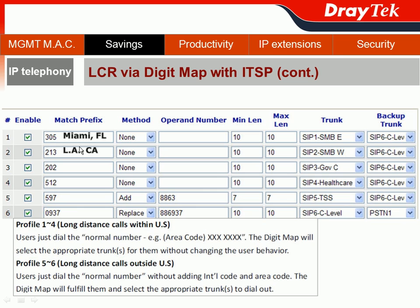Another example is for the SMB West team. They have important customers located in Los Angeles, California. From East Coast to West Coast, this is definitely a long-distance call. Those customers share the same area code 213. So we route calls to area code 213 — reaching important customers in Los Angeles, California — through the SIP trunk belonging to SMB West, SIP2, and also configure SIP6 as a backup.